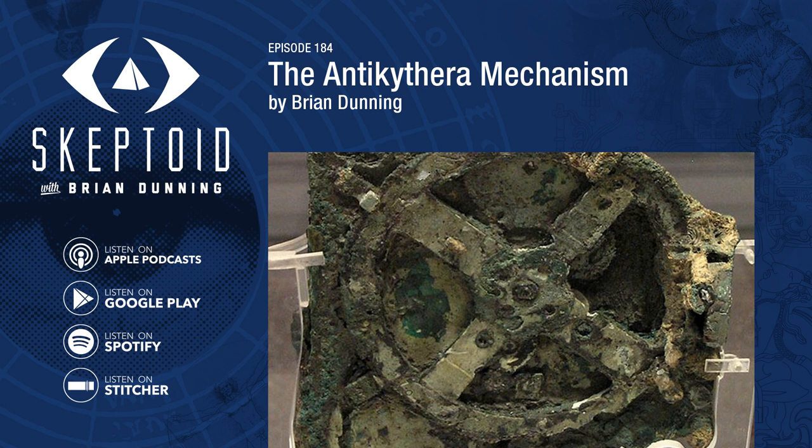In fact, nothing could be further from the truth. A find like this that substantially revises our understanding of history can be the crowning achievement for a scientist's career. Contrary to what anti-science would have you believe, scientists do not fear new discoveries — they long for them. Every action dictated by the scientific method seeks to learn something new, to revise and improve our understanding of nature or history. Major finds represent major improvements to our theories. Thanks to the Antikythera mechanism, we now have a better understanding of technology in the ancient world and new directions for researchers to turn. The idea that a discovery like this is embarrassing or exposes weakness in the scientific method is absurdly upside down and backwards.